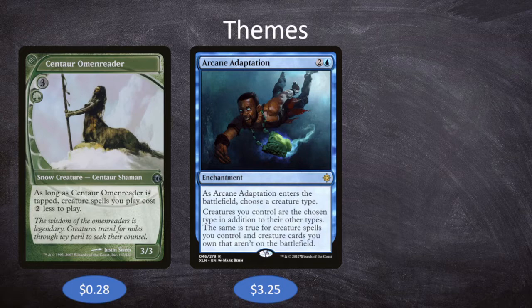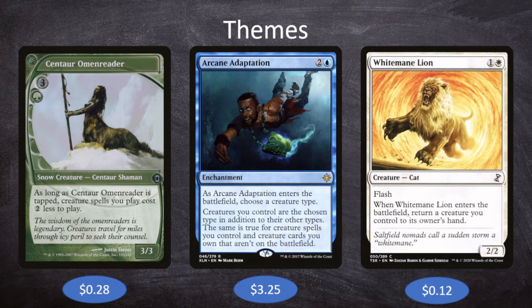Our third theme is creatures we want to cast for free. We have things like White Mane Lion, which is one and a white for a 2/2 cat with Flash. When it enters the battlefield, return a creature you control to its owner's hand — and it says 'a creature you control,' not 'another creature.' So White Mane Lion can return itself. If we have Arcane Adaptation naming Cat, and Moraphon also naming Cat, plus Centaur Omen Reader making stuff cost two less, White Mane Lion is completely free — so we could infinitely cast it and bounce it back to our hand.